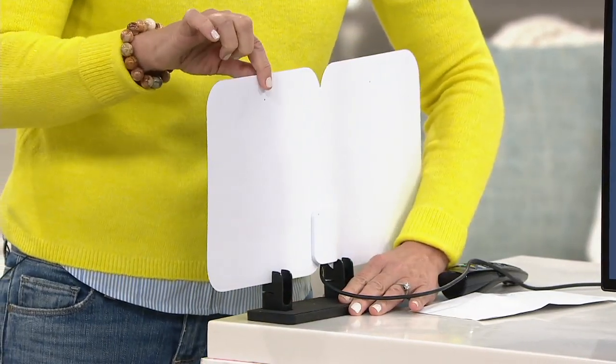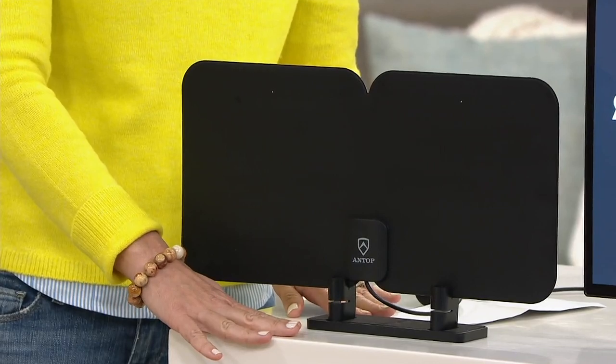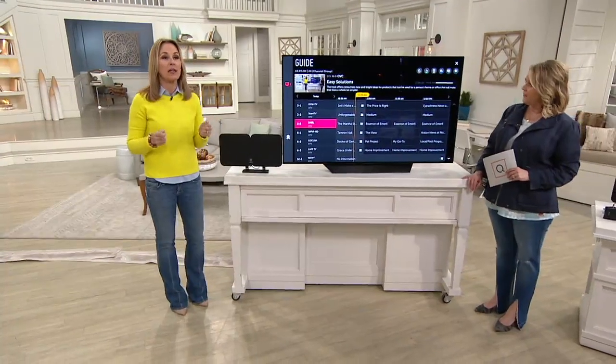It's reversible — I quite like the white on the other side. You can put it on the tabletop, mount it on a wall, a window, or lay it flat. Why is all this important? Get your free TV back. That is worth celebrating.